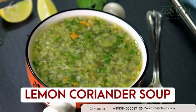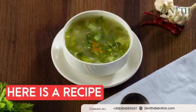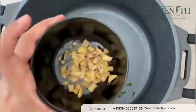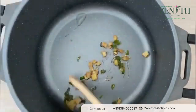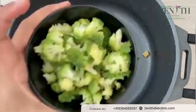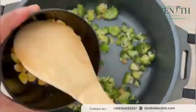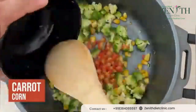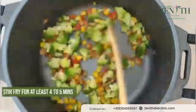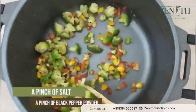The second dinner option is lemon coriander soup, which works in every weather. In a pan, add just half a teaspoon of olive oil. Add chopped green chilies and ginger and sauté for two seconds. Then add chopped broccoli — one cup — and stir fry for at least two minutes. Then add one cup of corn and one cup of carrots, sauté for two minutes, then add salt and black pepper powder.